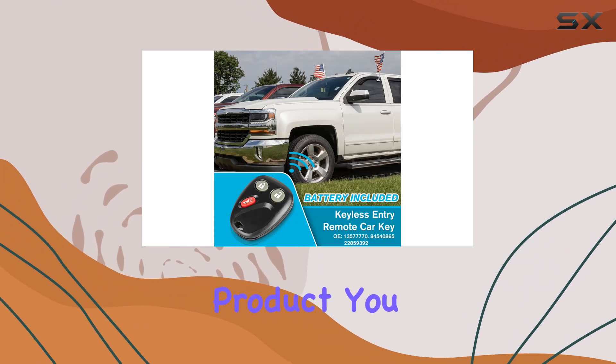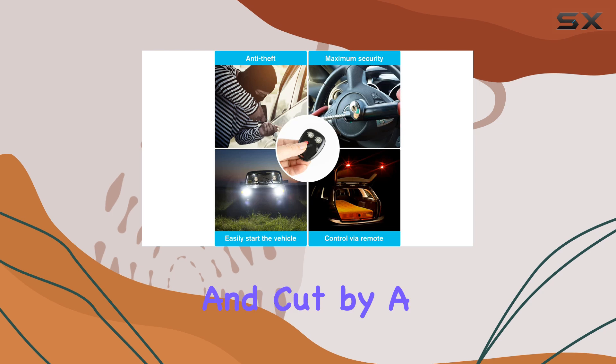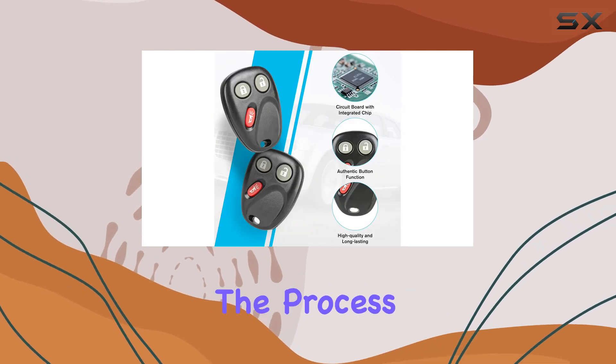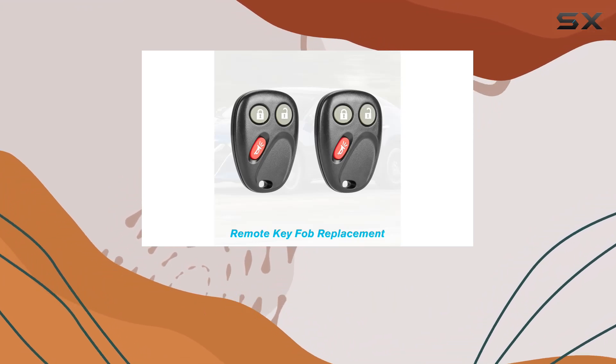But with this product you can have peace of mind. While it's recommended to have it programmed and cut by a trained locksmith or dealership, the process is straightforward, especially if you already have a working key fob.